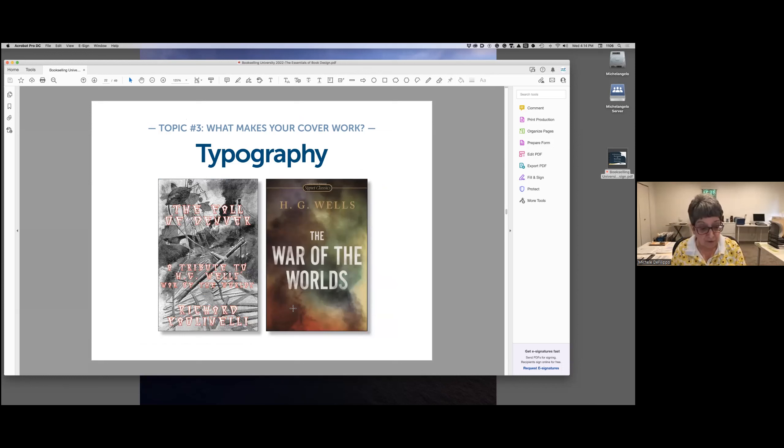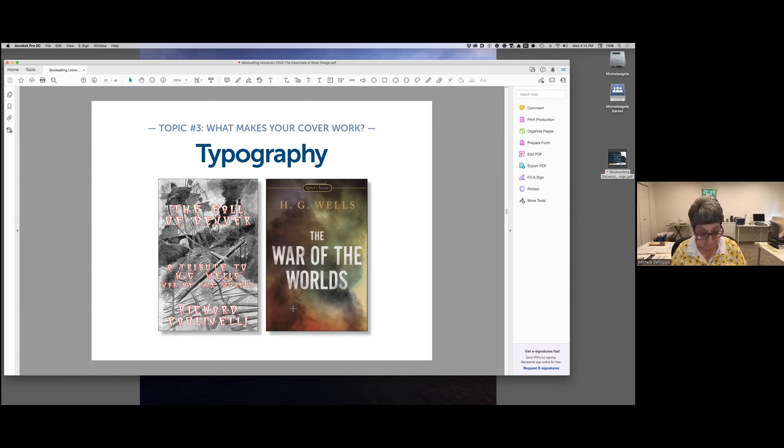In these two examples, the do-it-yourself cover on the left fails in the typography department — the font is difficult to read and it's placed on a really busy background. On the right, a major publisher used the same topic but understood that an indistinct yet still disturbing background is all that's needed to convey what the book is about. In the last example, the DIY cover fails to convey the correct mood. The description calls it a heartwarming story, but it doesn't look heartwarming. On the right, the typography, color, imagery, and font all tell us this book is filled with stories that will make us feel good.